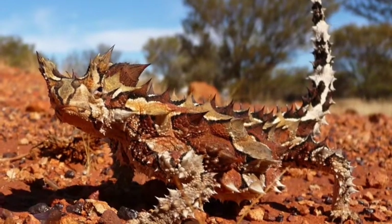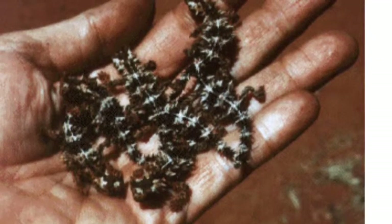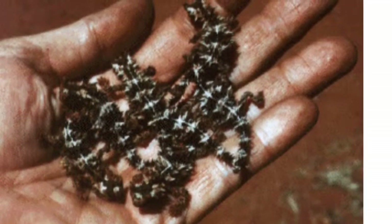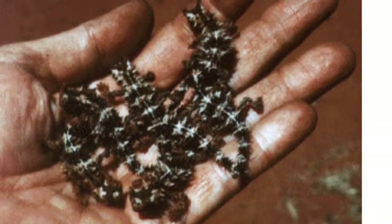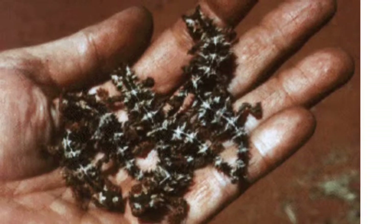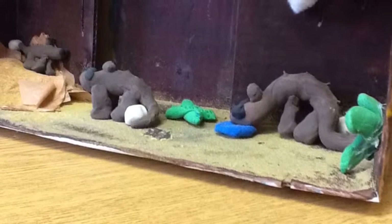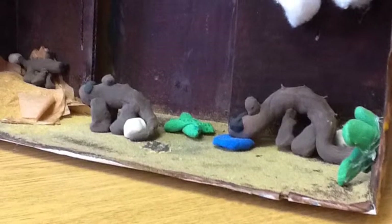The thony devil has spikes. It has brown skin and a long tail.